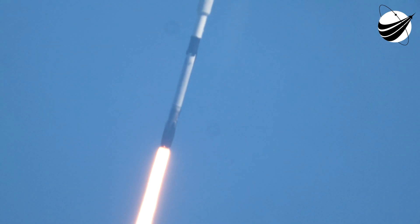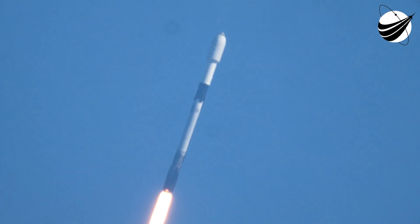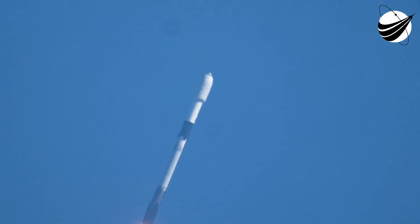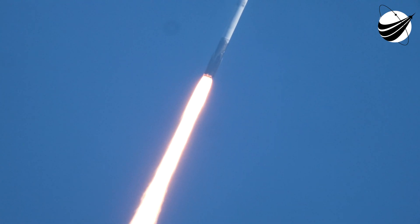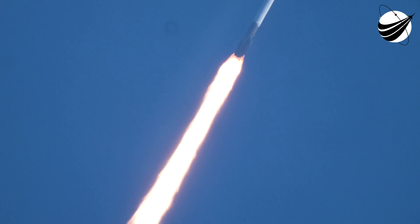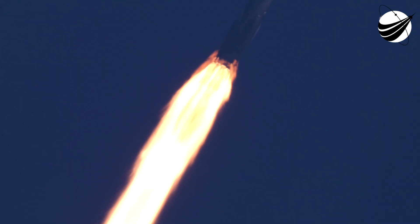T-plus 40 seconds into flight, Falcon 9 lifting off from Space Launch Complex 39A, Kennedy Space Center, carrying 47 Starlink satellites to low-Earth orbit. We just throttled down the Merlin 1D engines in preparation for max Q — that's the point of maximum aerodynamic pressure, the point when the combination of the velocity of the vehicle and the density of the atmosphere places the highest stress on the vehicle.